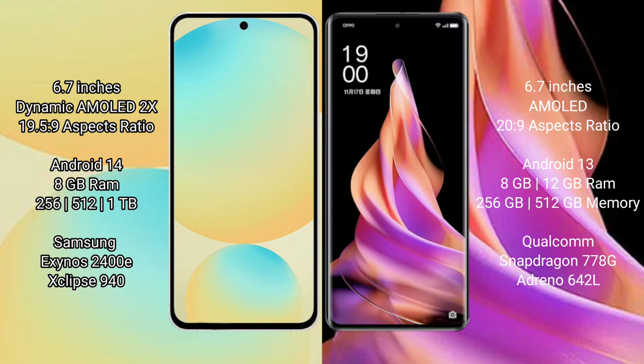Samsung Galaxy S24 FE runs on the Android 14 operating system. Oppo Reno 9 runs on the Android 13 operating system.